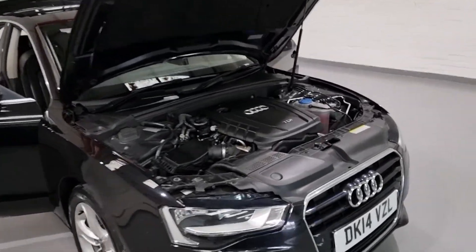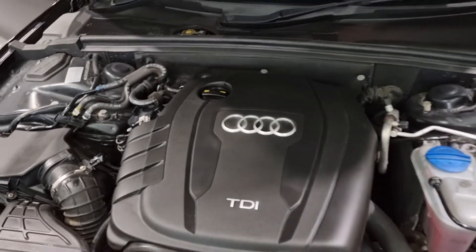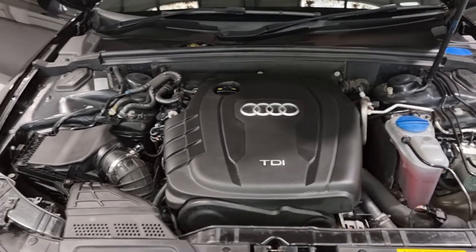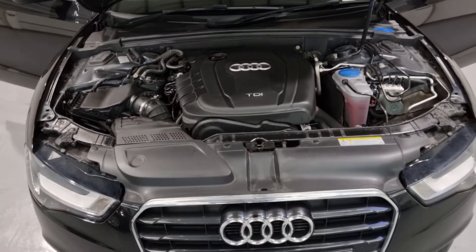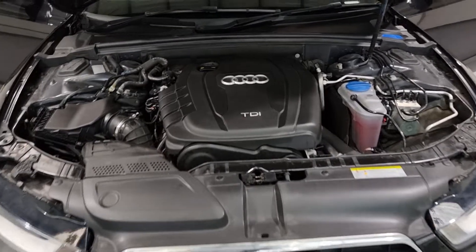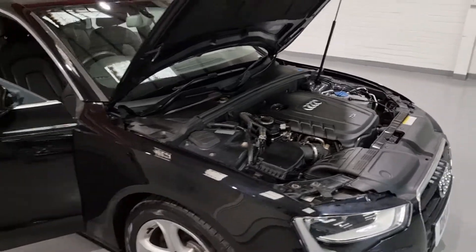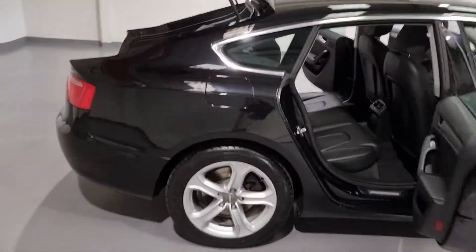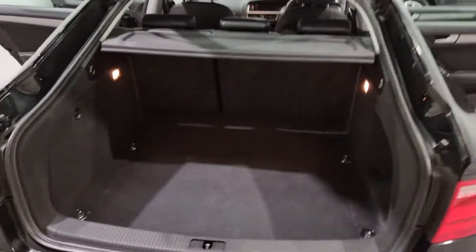Let's have a look under the bonnet and run through some figures. Underneath here is Audi's 2 litre turbocharged diesel engine. It produces around 177 brake horsepower and up to around 280 foot pound of torque — so it's got plenty of punch, loads of grunt. You can also expect up to around 68 miles per gallon, resulting in only a £30 a year road tax charge. Brilliant miles per gallon and plenty of punch.